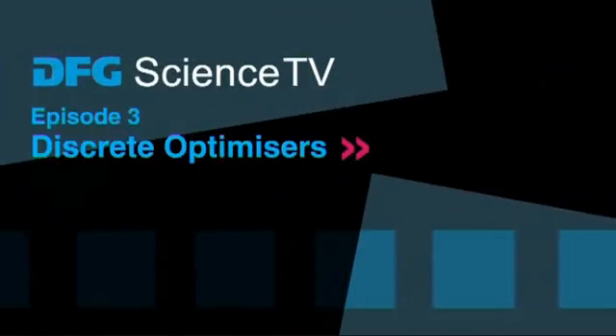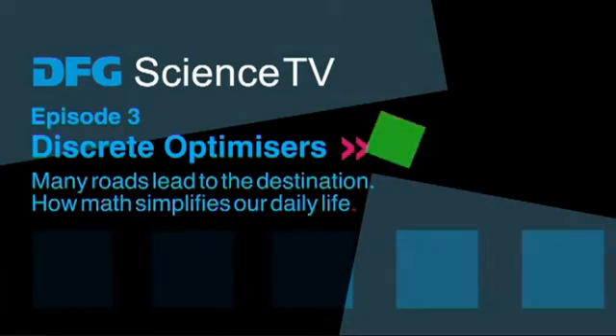DFG Science TV. Discrete optimizers — many roads lead to the destination. How math simplifies our daily life.